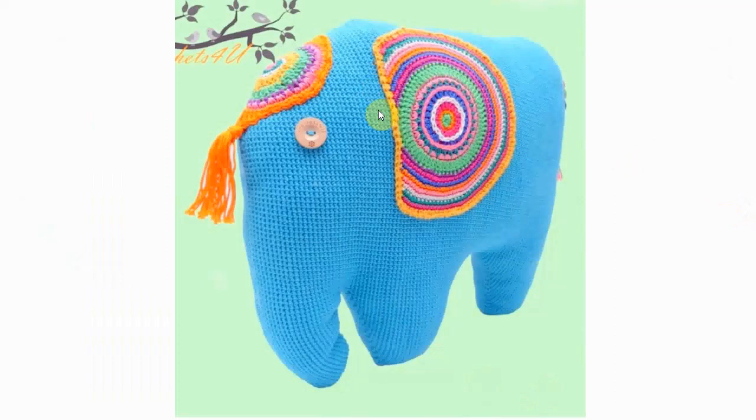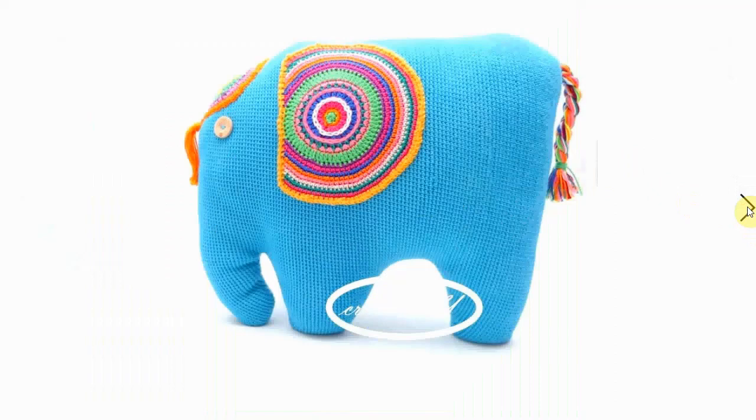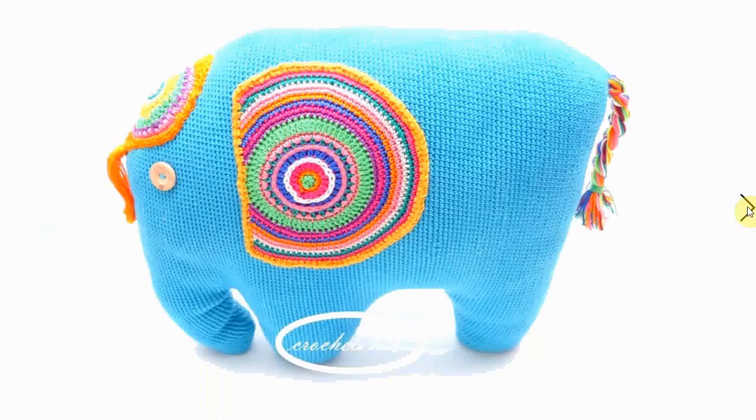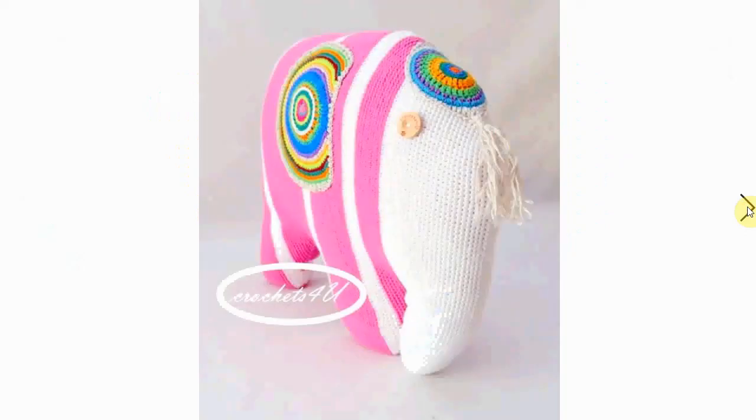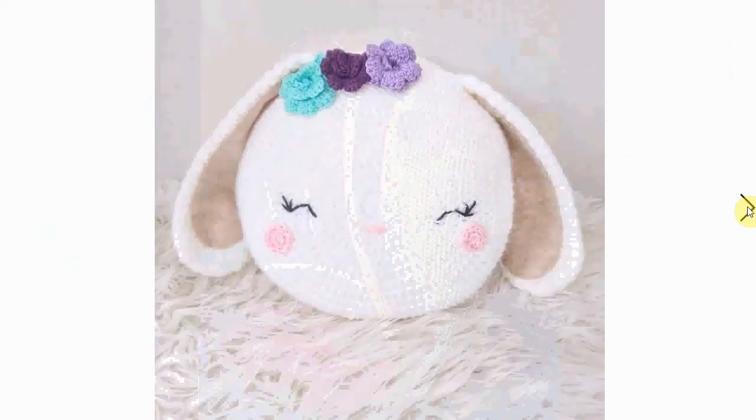Completely different in style is this little elephant with beautiful decorative colors on the side — perfect as a stash buster. It's nice and plump and very cool on your couch. Here it is in different colors, very cool as well.